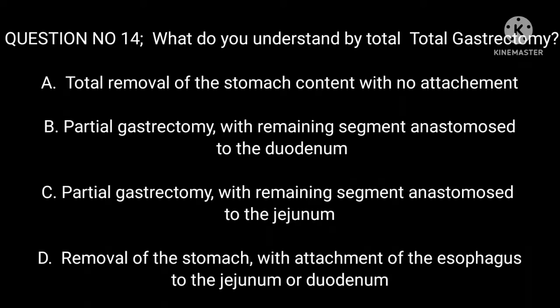Question 14: What do you understand by total gastrectomy? A. Total removal of the stomach content with no attachment. B. Partial gastrectomy with remaining segment anastomosed to the duodenum. C. Partial gastrectomy with remaining segment anastomosed to the jejunum. D. Removal of the stomach with attachment of the esophagus to the jejunum or duodenum.